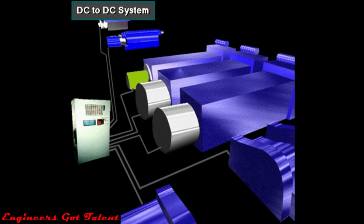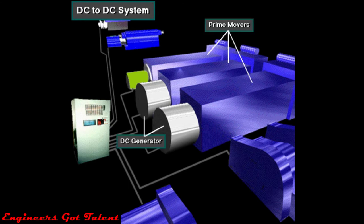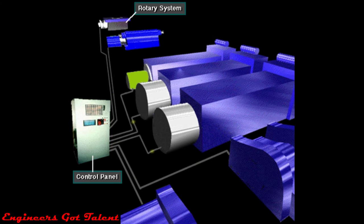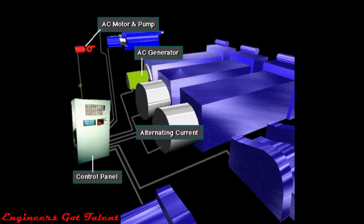Here's a DC to DC power system. The prime movers, usually diesel engines, power DC generators. From the generator, DC current goes through a control panel directly to DC motors. The DC motors power the mud pumps, the drawworks, and the rotary system. A smaller AC generator is also part of the system — it supplies AC current for equipment that works best with this current type. For example, a chemical mixing pump requires AC power.